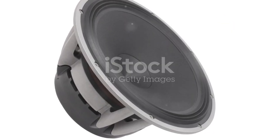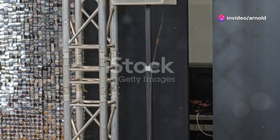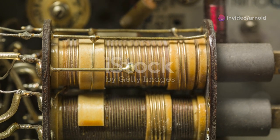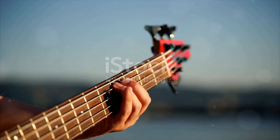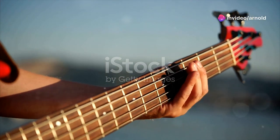So is the RSL Speedwoofer 10E the ultimate bass experience? If you're looking for a subwoofer that offers clarity, depth, and value, this might just be it. It strikes a perfect balance between power and precision, making it a standout choice for anyone serious about their sound. Whether you're upgrading your home theater or enhancing your music listening experience, the Speedwoofer 10E is definitely worth a look.